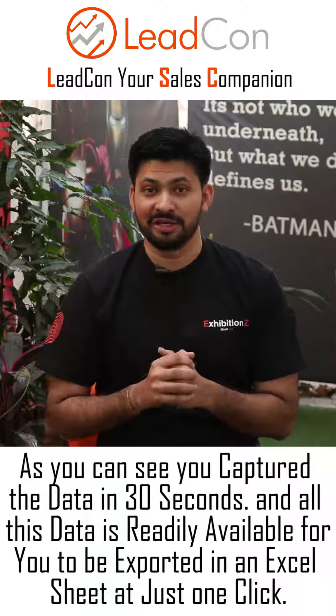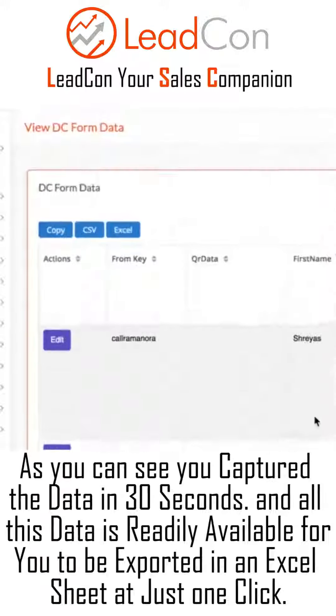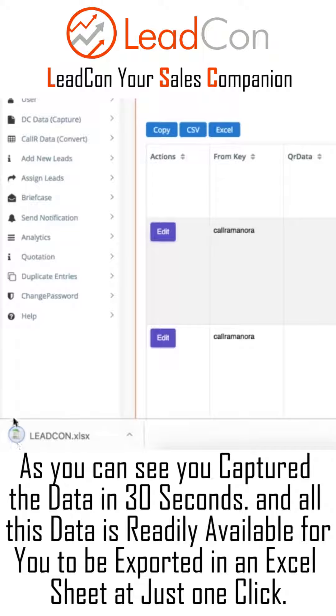As you can see, you just captured the data in 30 seconds, and all this data is readily available for you to be exported in an Excel sheet at just one click.